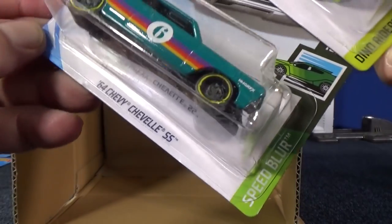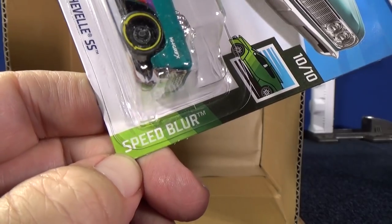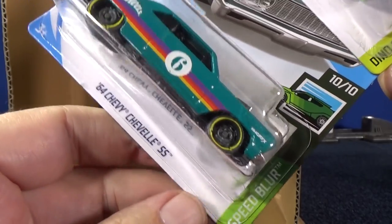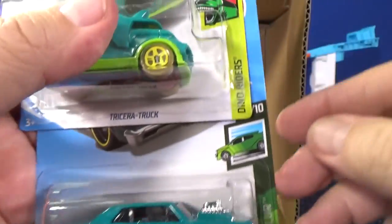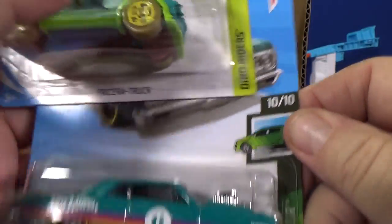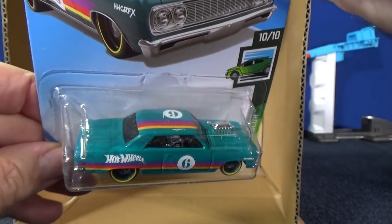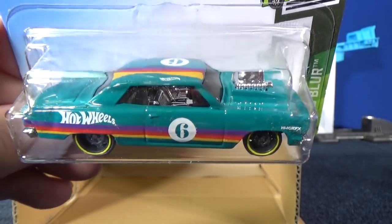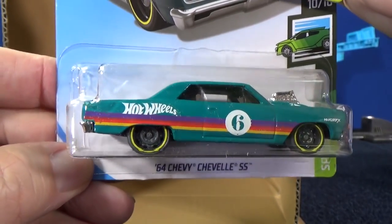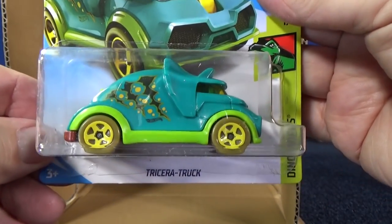64 Chevelle SS in the Speed Blur series. If you're lucky, there's a Speed Blur 5-pack — that's the Dachshund Wagon, good luck finding that one. The Speed Blur is also a series in the singles with 10 cars to collect. I like this car and I'm glad to see it back — pretty cool color, nice paint job. Gets boring when the cars all look the same all the time.